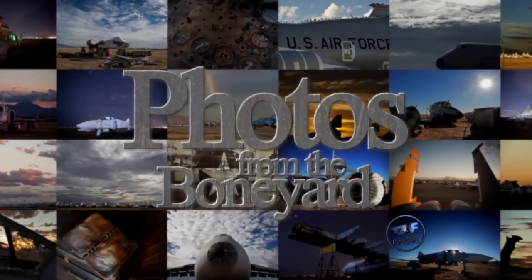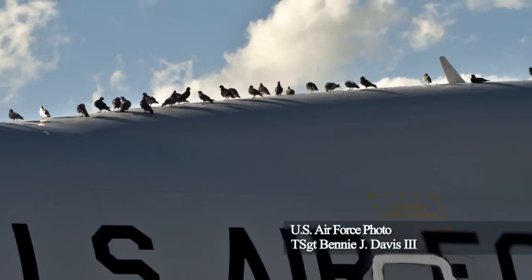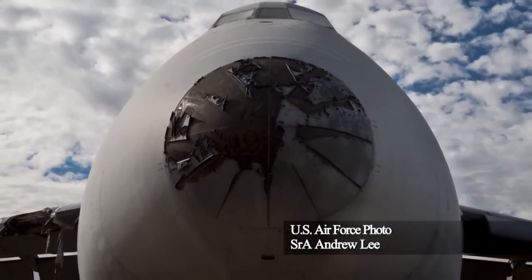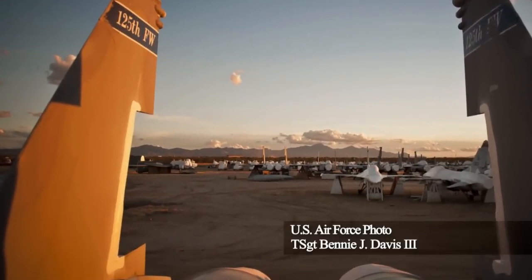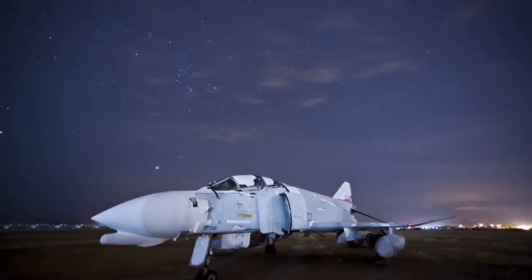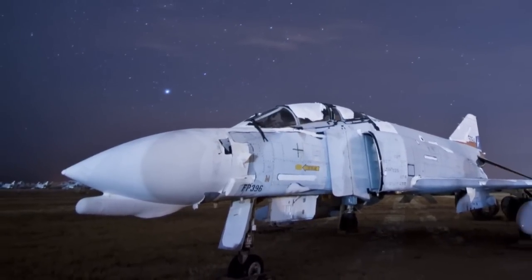Now let's take a look at some unique imagery from the Boneyard. The Boeing YAL Airborne Laser Testbed Weapons System now sits decommissioned at the 309th Aerospace Maintenance and Regeneration Group at Davis-Monthan Air Force Base, Arizona. A C-5 Galaxy aircraft sits motionless while clouds pass overhead as it waits to be taken apart. Rows of F-15 Eagles and F-16 Fighting Falcons are stored and preserved, allowing them to be recalled into active service within 72 hours if needed. The F-4 Phantom II, which served as the principal air superiority fighter for the Air Force for over 20 years, has been a resident of the Boneyard since 1996.